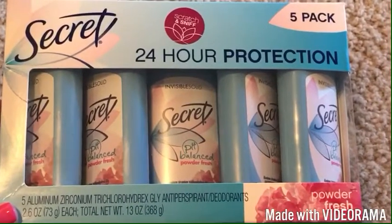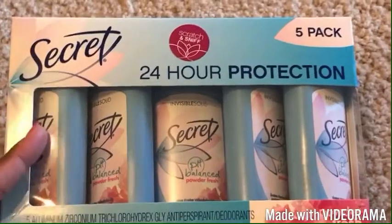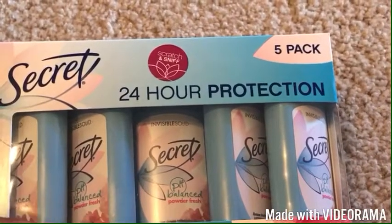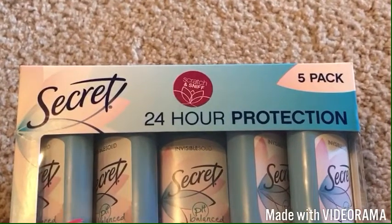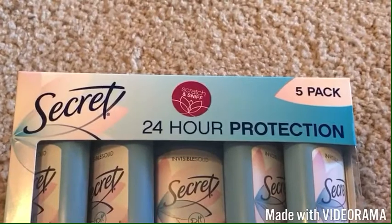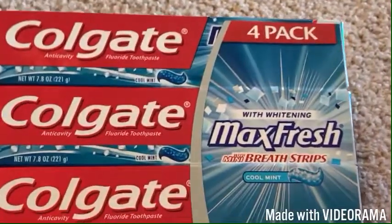I got this Secret deodorant — it was on sale for $8.89, usually $10, but it had $2.50 off with instant savings. I use this and my son uses it sometimes too, but I'll probably go to Walmart and get him some Axe or Dove for Men because he's getting too old for something floral — he needs a more masculine scent. But this is the Secret deodorant I picked up at Sam's today.